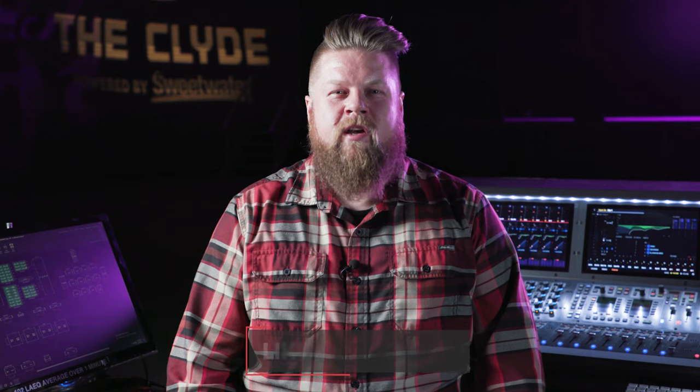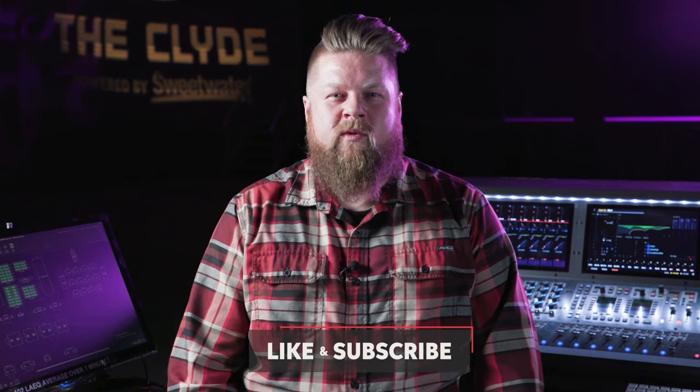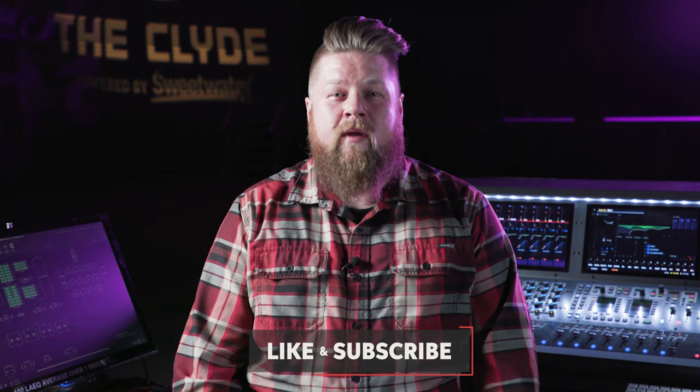I hope some of these tips and tricks help you get a great live vocal sound. Thanks for watching and be on the lookout for more live sound videos from Sweetwater. If you like this content, please like and subscribe.